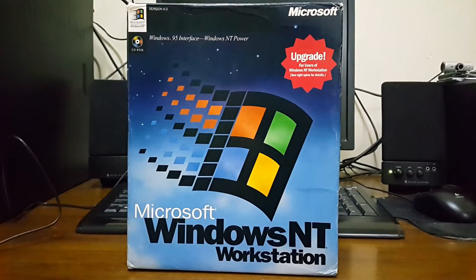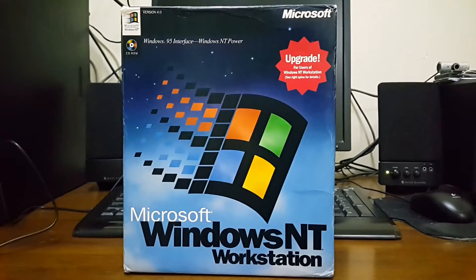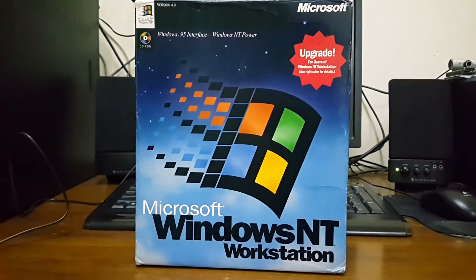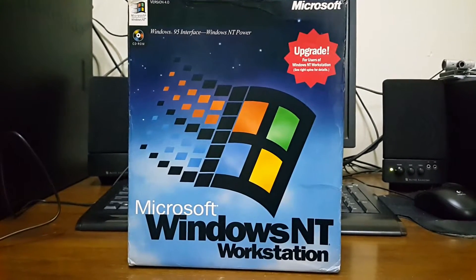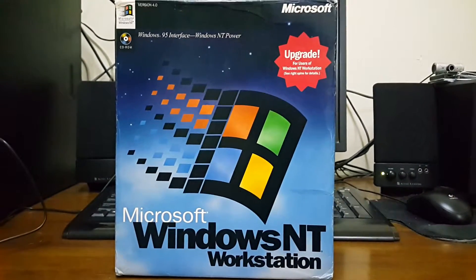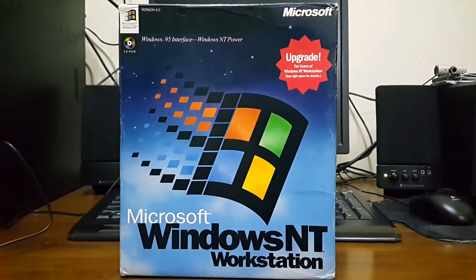I have another three unboxings on my channel currently. I have Windows 3.1, Windows 95, and Windows NT 4.0 Server, and there will be links up here in the description if you're interested in watching.